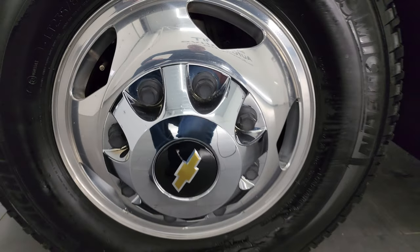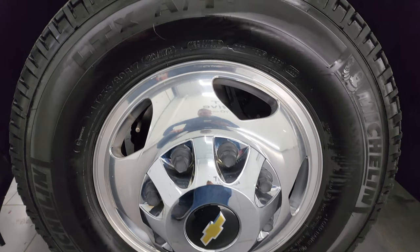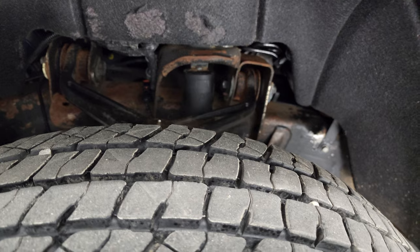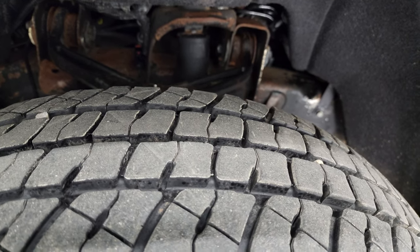It comes with the polished aluminum wheels and has Michelin LTX tires — these are LT 235 ADR 17s and they have I would say probably about 80 to 90 percent of the tread left on them.